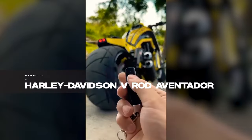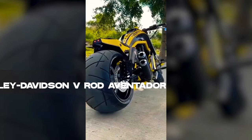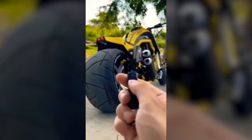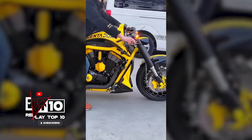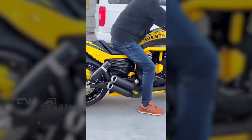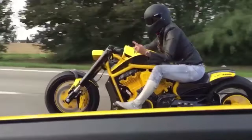Rev up your customization dreams at number 7 with the Harley-Davidson V Rod Aventador from No Limit Custom. Imagine a motorcycle embodying the spirit of Bumblebee from Transformers. With fully customizable elements like colored tires, custom headlights, fenders, and exhaust pipes, No Limit Custom offers a unique blend of branded and third-party elements.